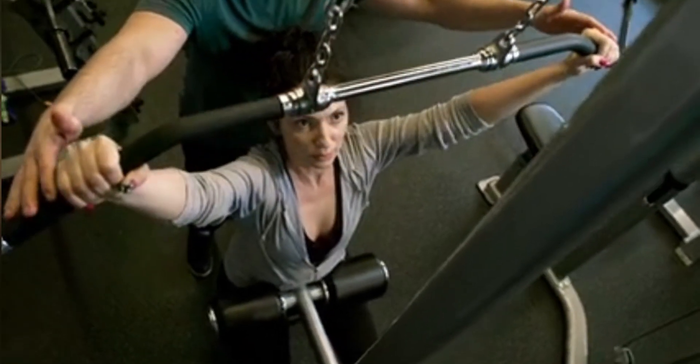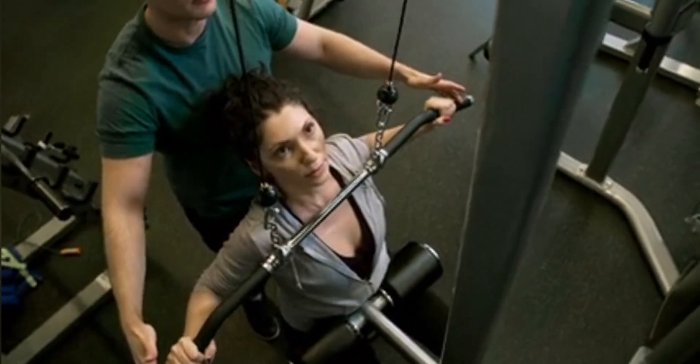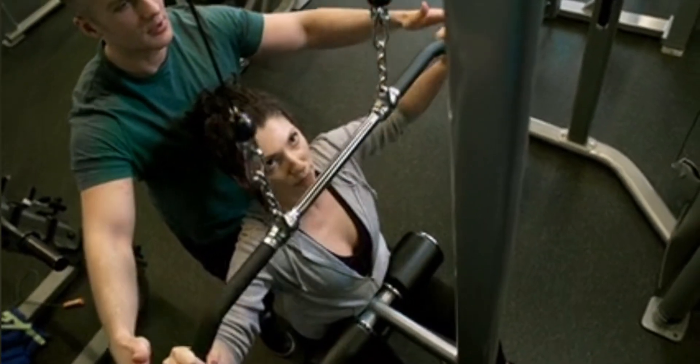5. Manage Stress. High stress levels can lead to weight gain, especially around the abdomen. Practice relaxation techniques like yoga, meditation, or deep breathing exercises.